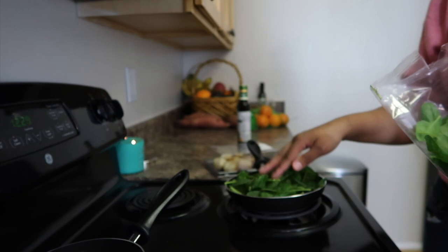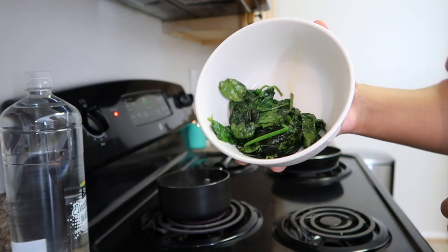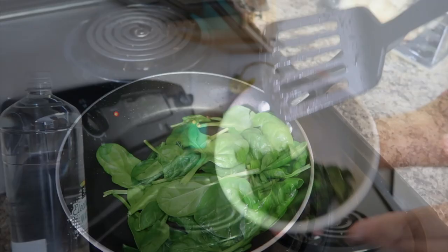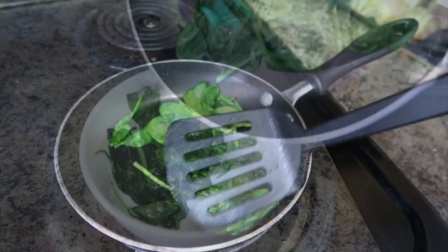I'm about to cook so fast - I have a regular plate. How do you put this down and start to cook?